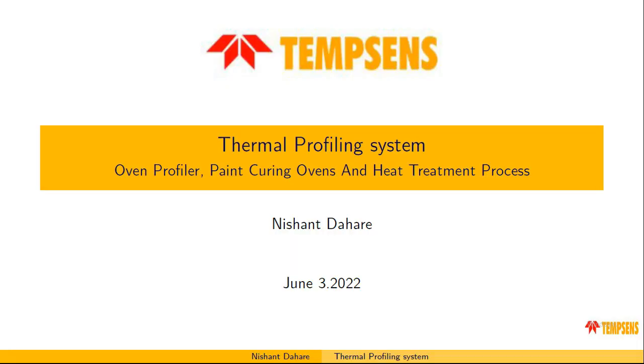Hello everyone, myself Nishan Tahare, currently working as a research and development engineer at Tempsen Instruments. I am the one who is handling this thermal profiling system project.